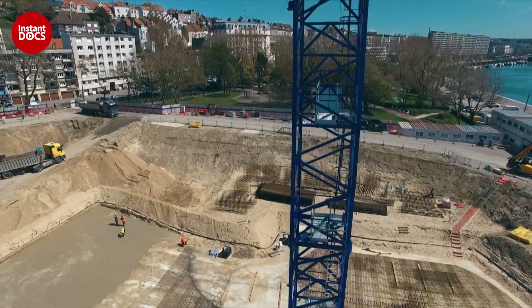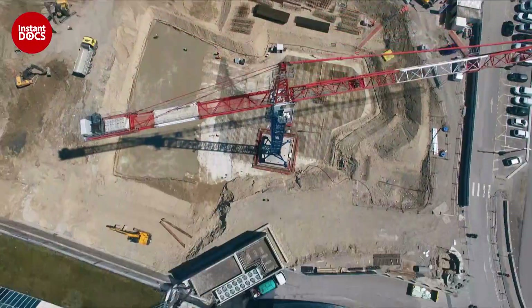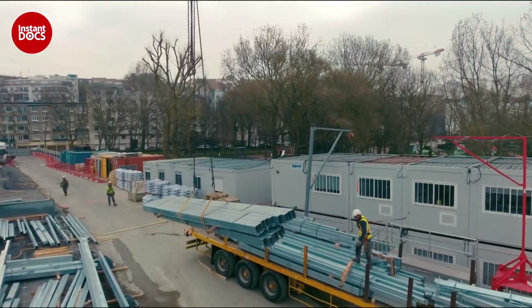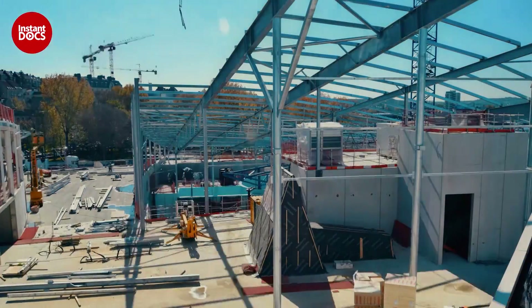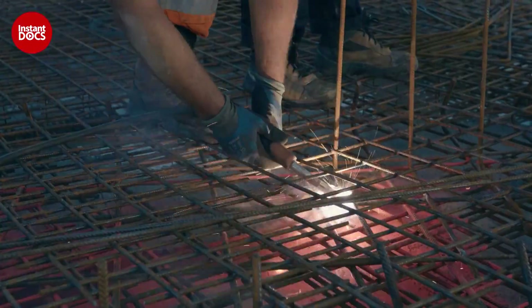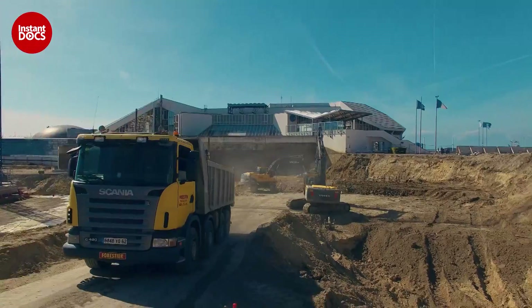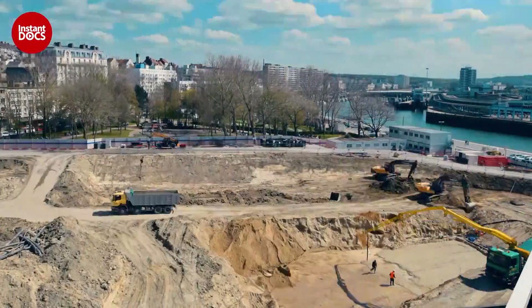This is Boulogne-sur-Mer in the Hauts-de-France. Here is the construction site. Nausicaa's ambition is to become the biggest aquarium in Europe, and to do so, it must double in size. The job is massive, and the teams have an additional constraint: to keep the costs down, the work must be completed in less than two years. More than 100 companies are hard at work. They have to clear away 50,000 tons of rubble, the equivalent of the weight of five Eiffel Towers.